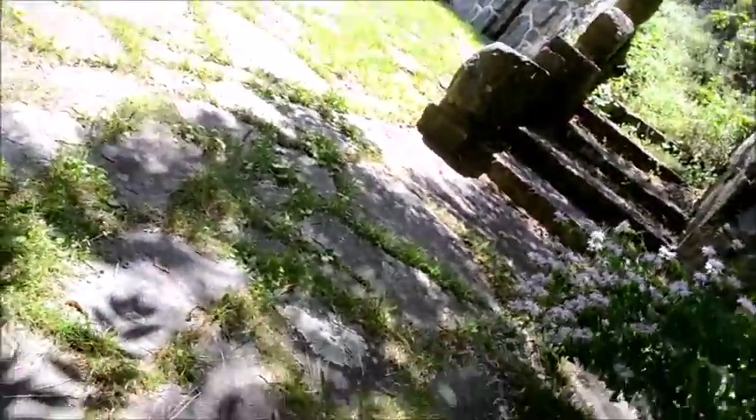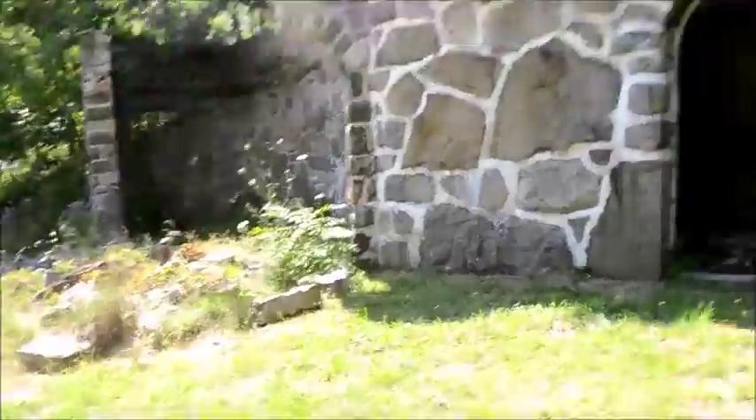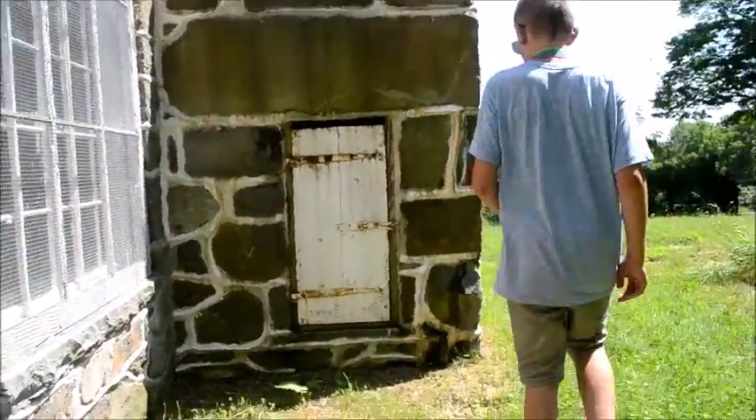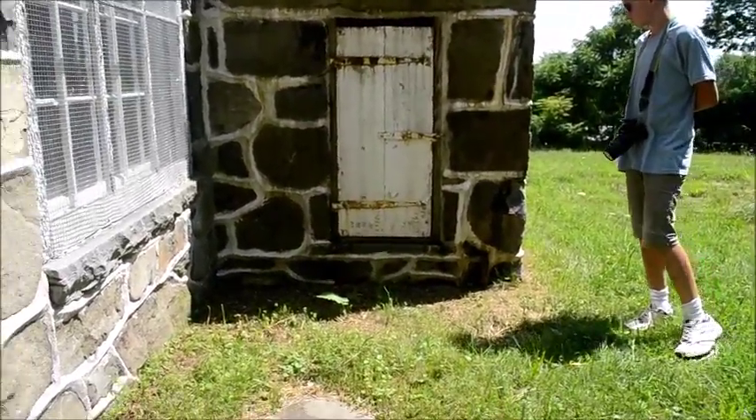There are bugs everywhere! Here's the stairwell — it broke. To the nearest exit, do not use the stairs. Guys, if you come here, don't use the stairs. Can you guys see through there? It's amazing. This is the tornado place — excuse me, you just walked through my photos!